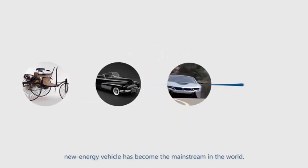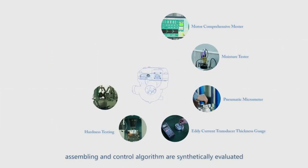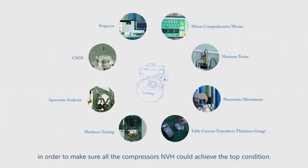Energy vehicles have become the mainstream in the world. Manufacturing, assembling, and control algorithms are synthetically evaluated in order to make sure all the compressors' NVH could achieve the top.